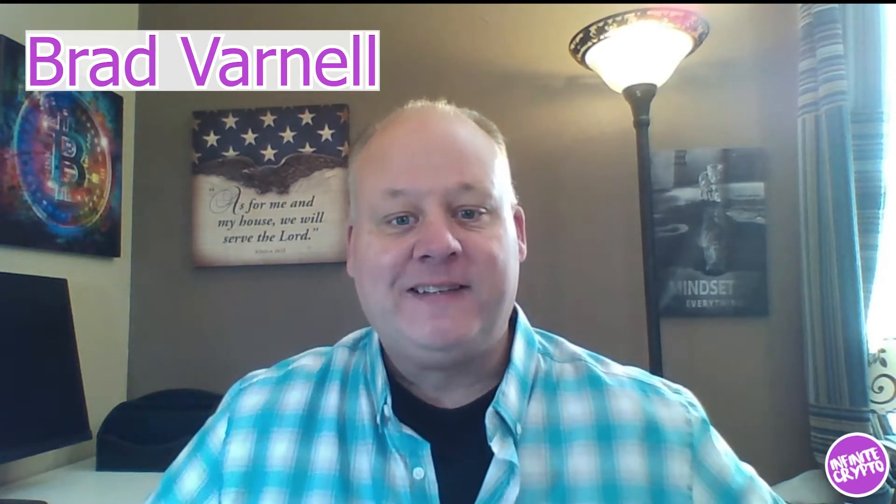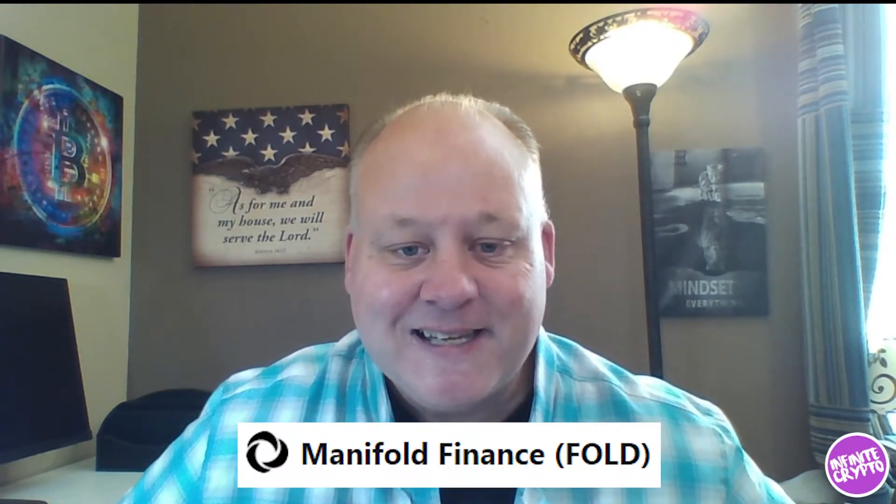Hey, good evening, good afternoon, good morning folks. This is Brad Varnell from the Infinite Crypto YouTube channel and today I am very excited to share a new token that I kind of came across by accident and have been researching for the last few days. It's called Manifold Finance and I am excited to share with you the possibilities of what is to come with this project. So let's get right into it.